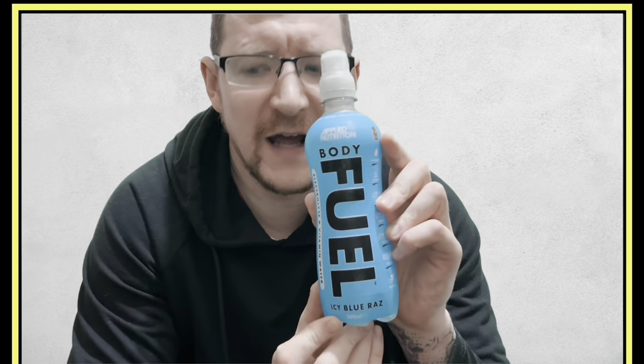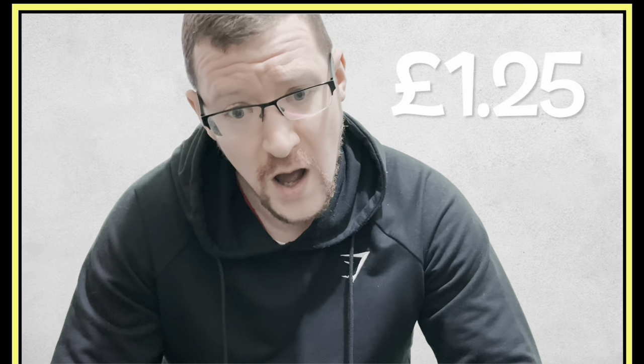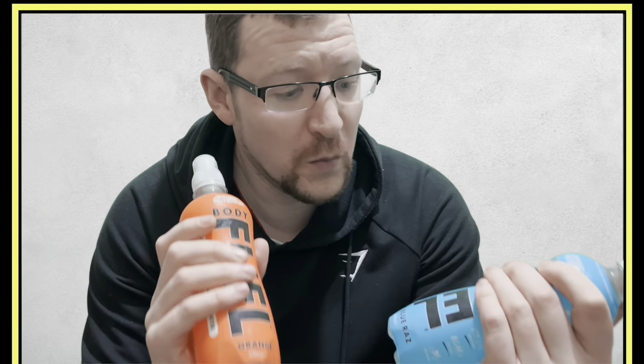We've got a Blue Razz flavor, a Lemon and Lime flavor, and an Orange flavor. These three flavors were available in B&M and they were one pound twenty-five each, which is not too bad. If you buy these bottles off the Applied Nutrition website they're actually about 40p more when you buy them in a pack of 12.